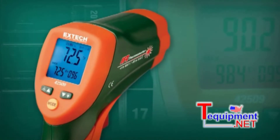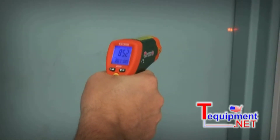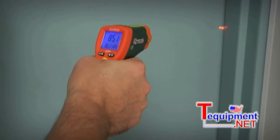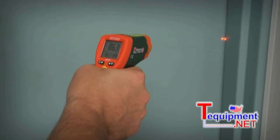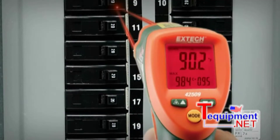What makes the X-TEC 42509 stand out from other IR thermometers is its innovative alert system that not only triggers an audible alarm — it also changes the display color from blue to red when temperatures exceed a user-defined range.